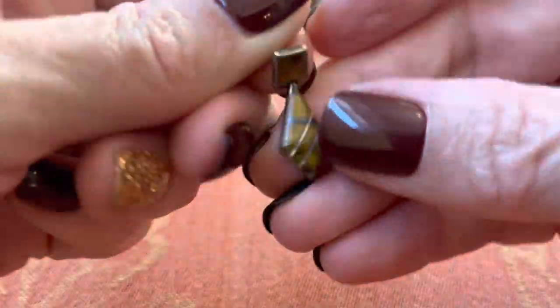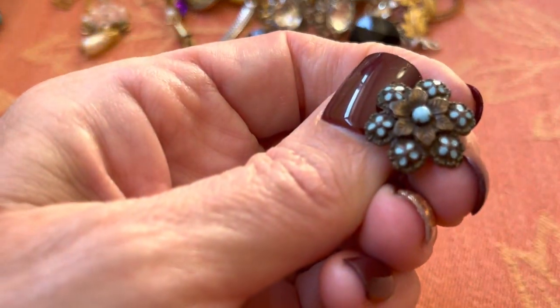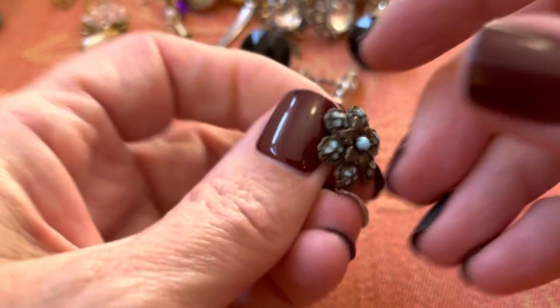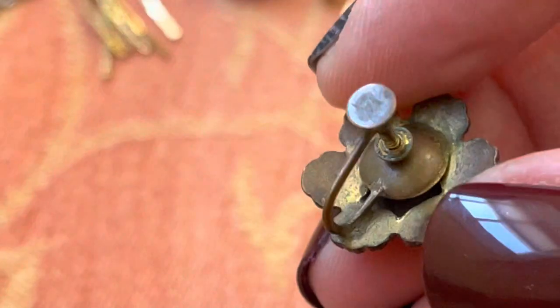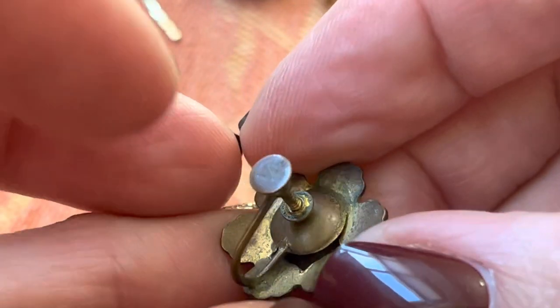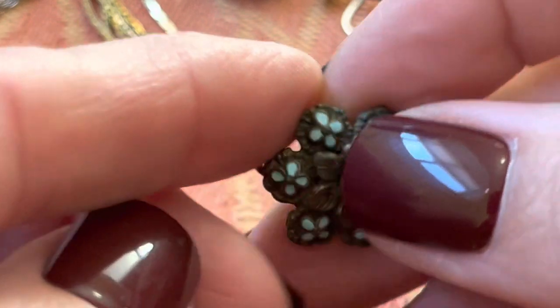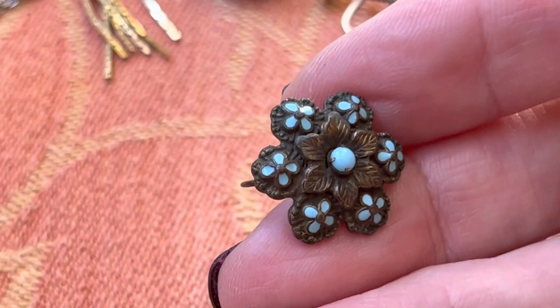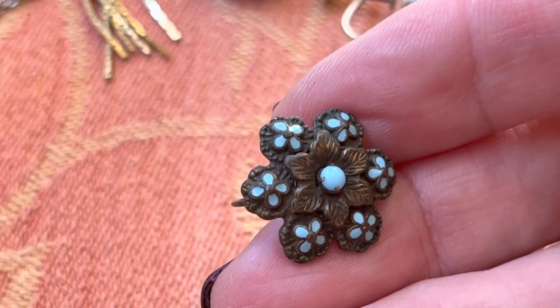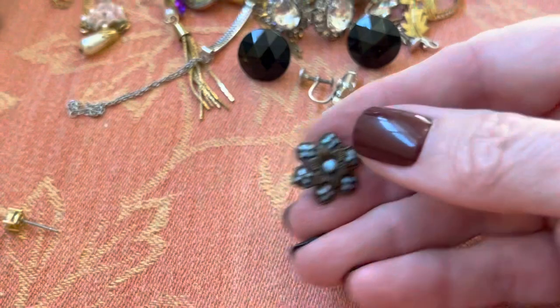Oh, here it is! But is this the same one as that other flower? No. These are really pretty — these are also screw back. And is that something like a word? No. Enamel — that turquoise enamel. Love, love, love. I don't see the other one but we're going to put it to the side.